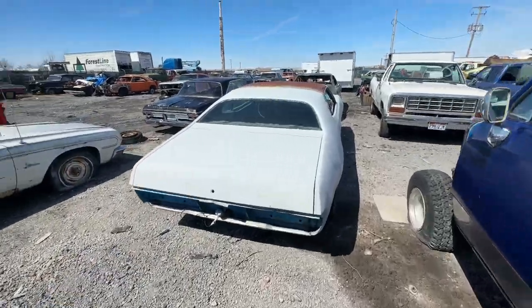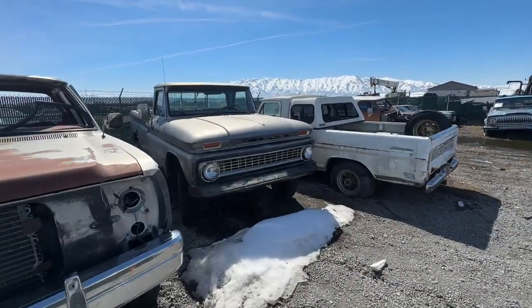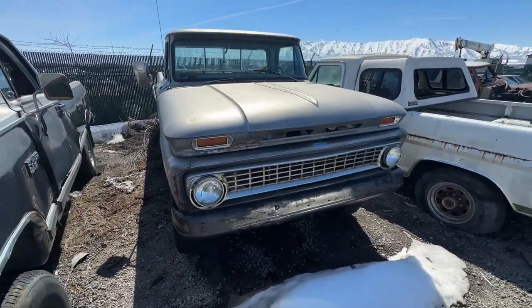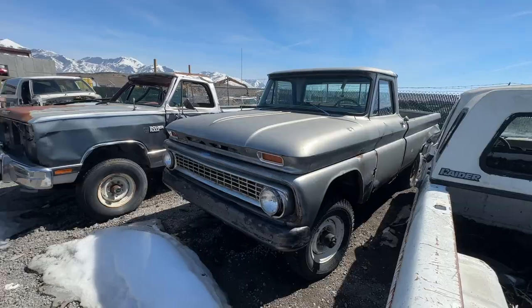The Satellite and the Charger are not available — they're already sold. I've got the '65 Chevy K20. It's kind of rough, but it's complete, and it is a real K20 four-wheel drive from '65, which are pretty unique and pretty rare. So that's going to be available here soon and I'll do a full video on that.